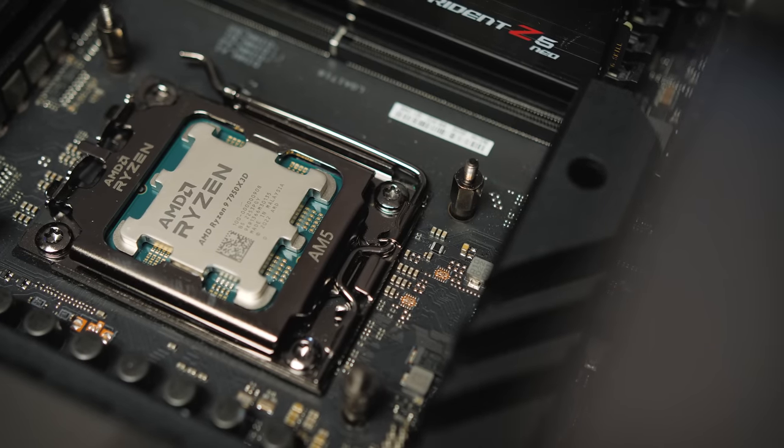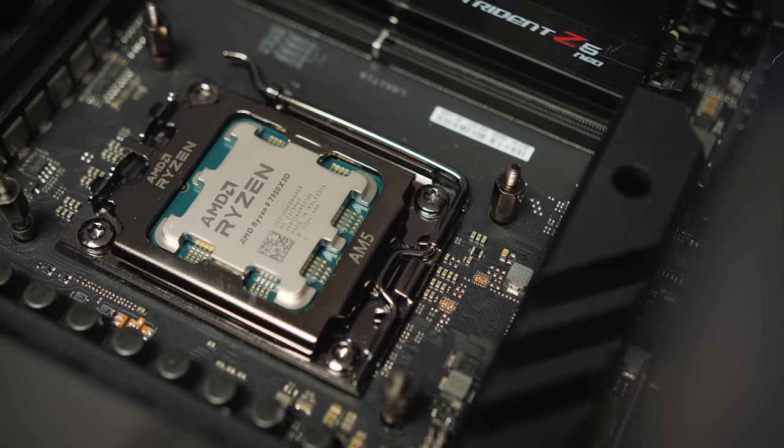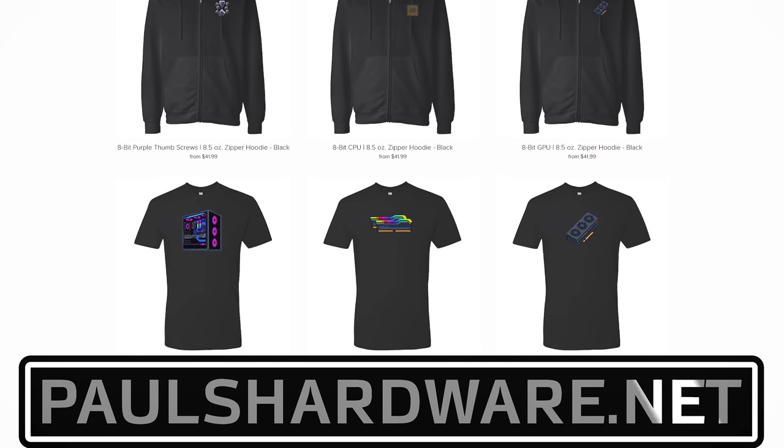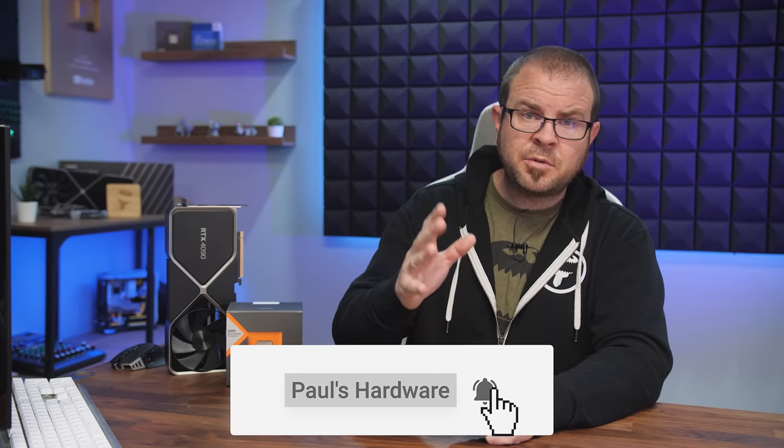That's all I have to say on the 7950X3D for now. I hope you enjoyed this video. Hit the thumbs up button if you enjoyed it, check out my store at paulshardware.net for shirts and other cool stuff, subscribe to my YouTube channel if you haven't already, and stay tuned for lots more content coming soon. Thanks for watching, and we'll see you in the next video.